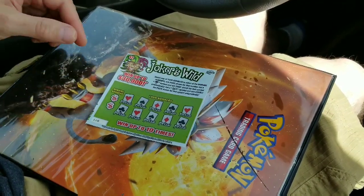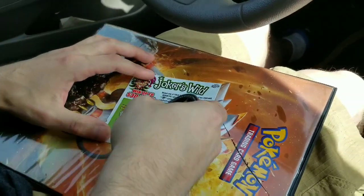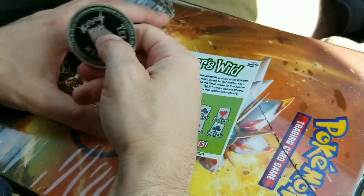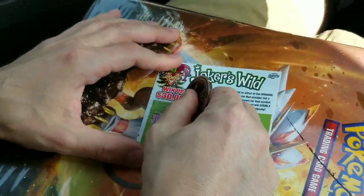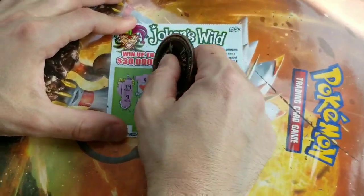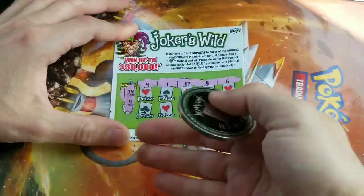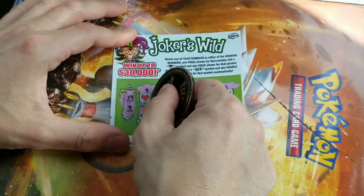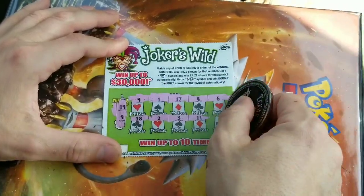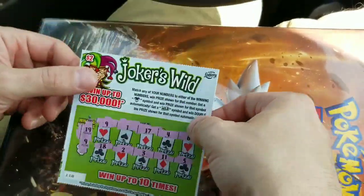Going to try the Joker's Wild. Get a Joker and win the prize shown; get a wild symbol, win double the prize. We got a 19 and a 9. I've won a lot of tickets with number 19 before. Got a 9 — we got a winner right there straight away! Got a 1, 17, 4, and a 6. A lot of times when you get one win, you get another on that same ticket. 18, close. 2, 3. An 11 and a 5. Still got a win with the 9, so we'll save that until later.